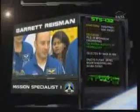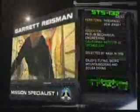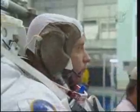Dr. Garrett Reisman is Mission Specialist 1. A former space station resident, he lived and worked on the ISS for three months during Expeditions 16 and 17. He will conduct two spacewalks during STS-132.